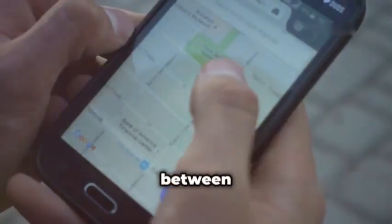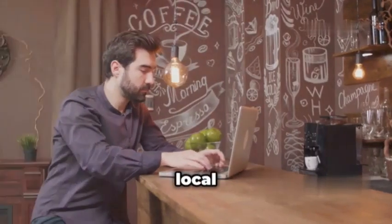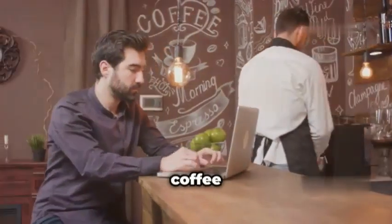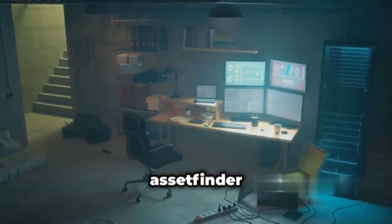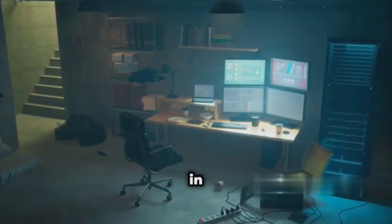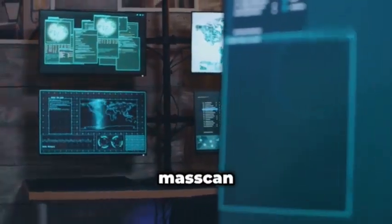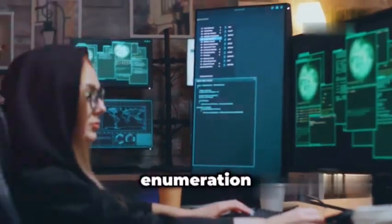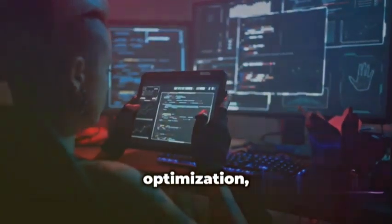It's like the difference between using Google Maps to plan a cross-country road trip and just asking a local for directions to the nearest coffee shop. Both have their place, and AssetFinder is the perfect tool for those quick recon missions where every second counts. Plus, AssetFinder plays nicely with other tools — you can easily pipe its output into Masscan or Nmap for further enumeration and vulnerability scanning.